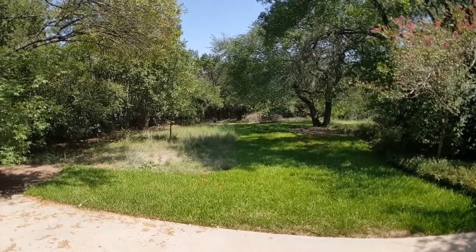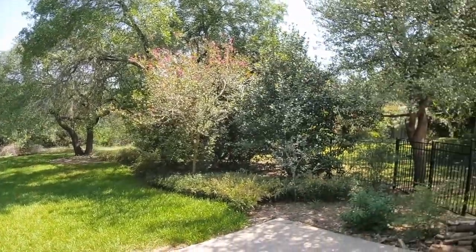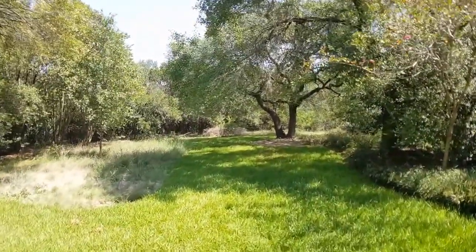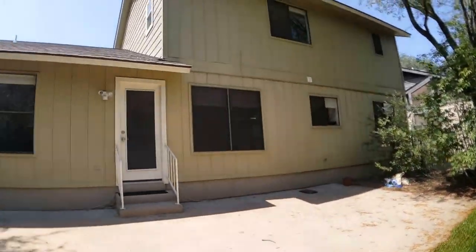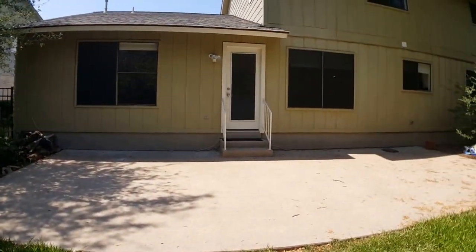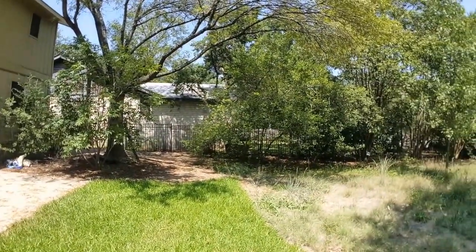We are now in the backyard. It's a large lot with lots of trees and shade, and a large patio. If you're interested in scheduling an in-person tour, please give our office a call at 512-596-0055. We look forward to hearing from you.